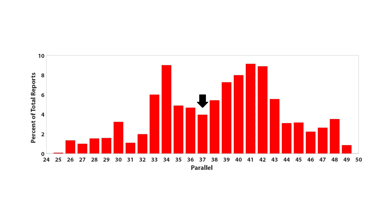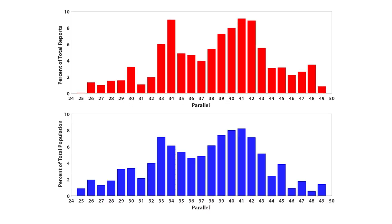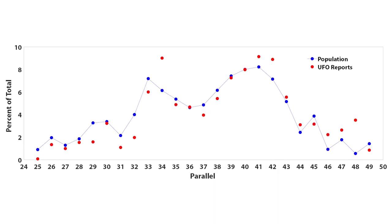UFOs don't report themselves, so we would expect areas of low population to have low UFO reports. So to make the comparison, I produced a second chart in the same format that shows the population percentage at each parallel as well. Something that immediately jumps out is that they look very similar. Could it be that the UFO reports are almost totally determined by population density? To figure this out, let's change our format a little bit and overlap the charts.